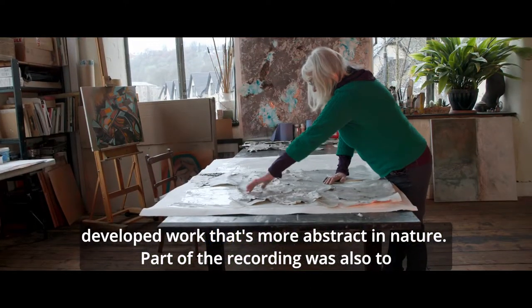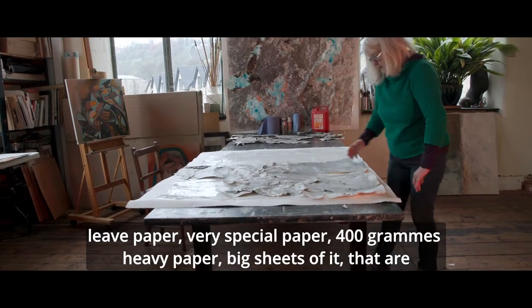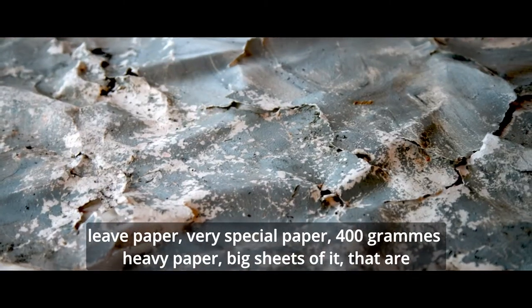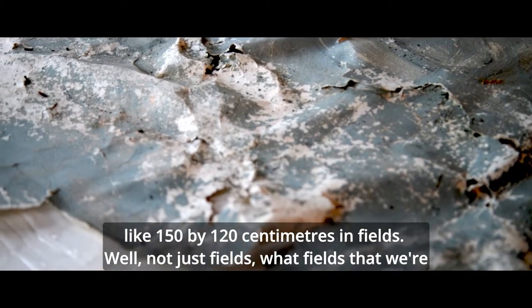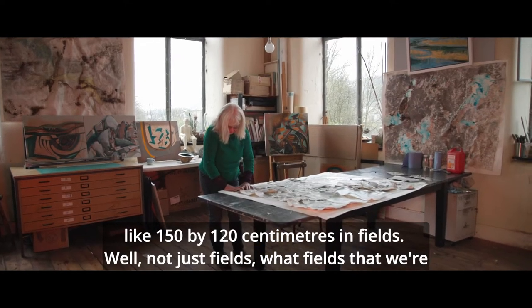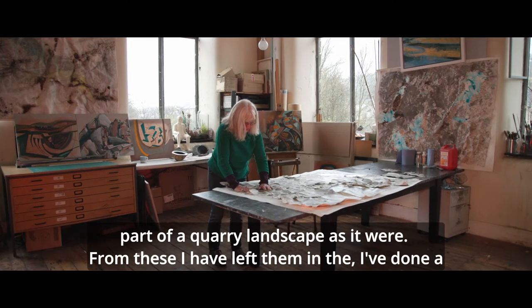Part of the recording was also to leave paper — very special paper, 400-gram heavy paper, big sheets of it, like 150 by 120 centimetres — in fields, not just fields but fields that were part of a quarry landscape.